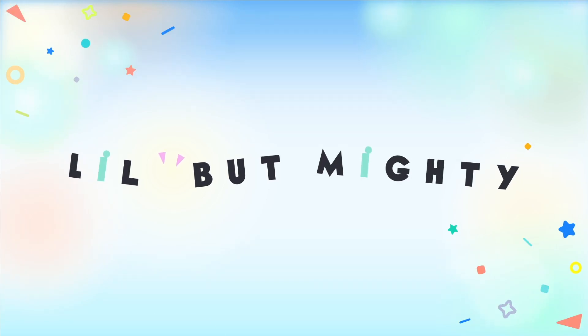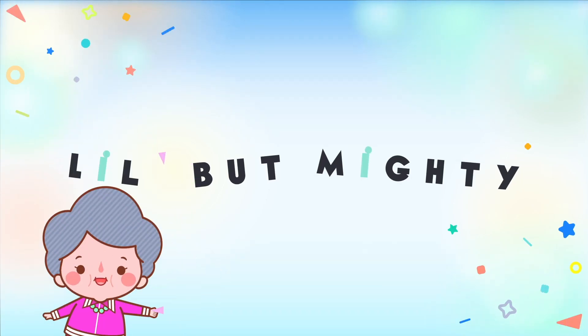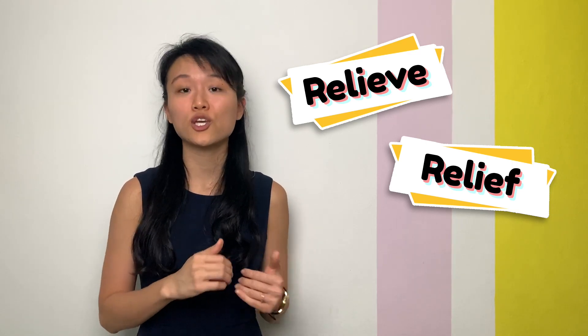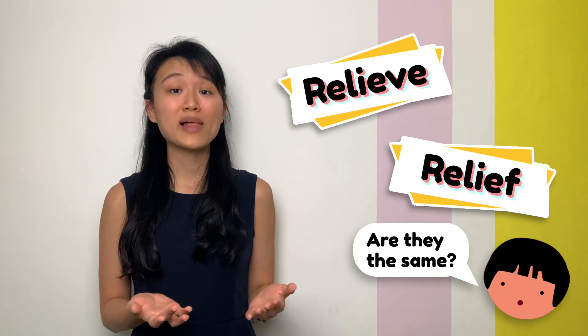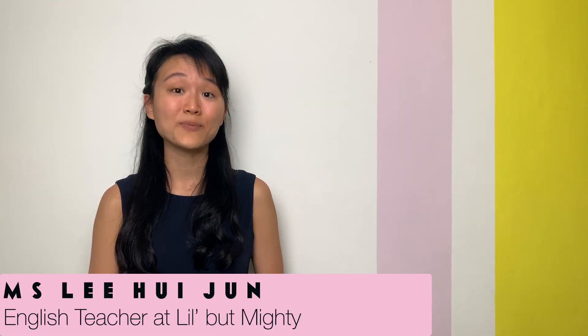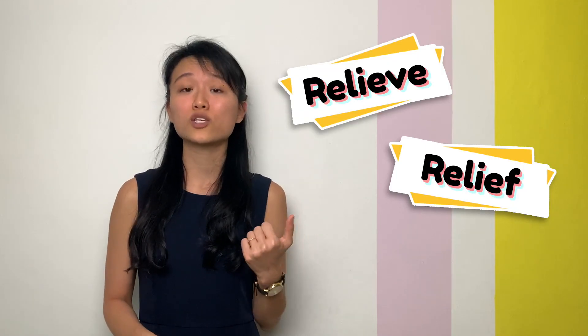Hi everyone, my name is Miss Lee and I'm a teacher at Lil But Mighty. Most students tend to use the words 'relieve' and 'relief' interchangeably. Are they acceptable spellings of the same word? The answer to that question is no.